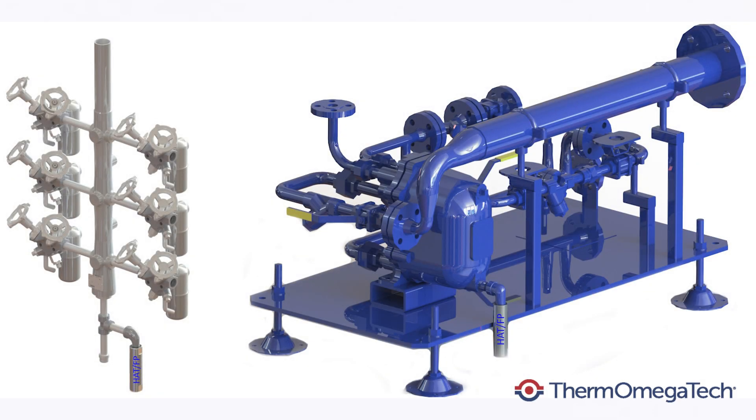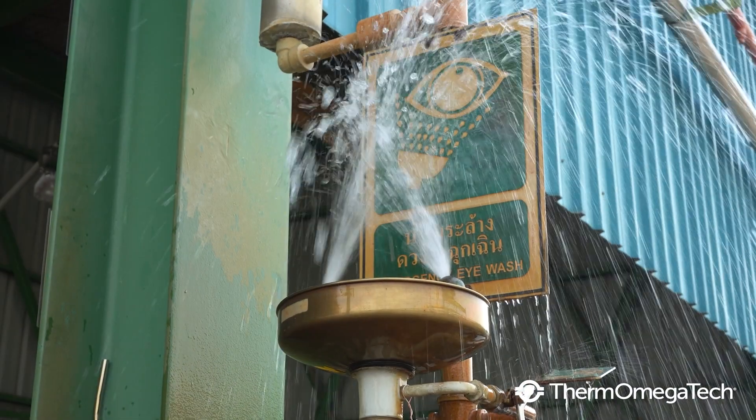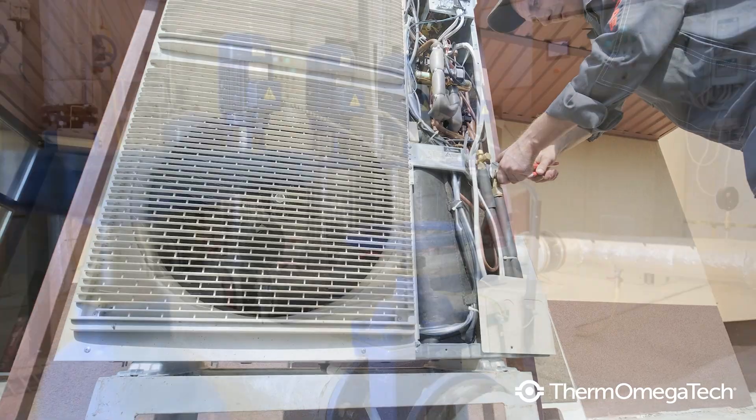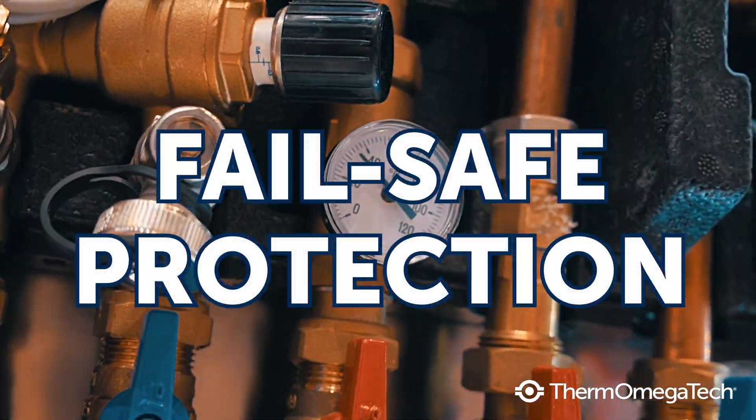These valves can be utilized on any equipment with water lines exposed to dangerously low temperatures. Typical applications for freeze protection valves include emergency eyewash and safety showers, condensate systems, pumps, farm equipment, or as a fail-safe protection method on traced systems.